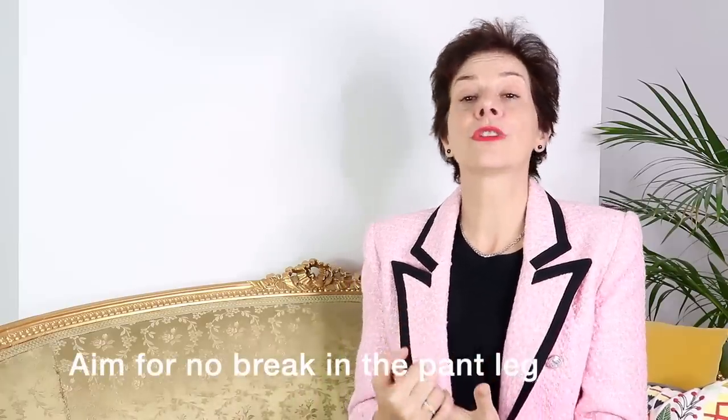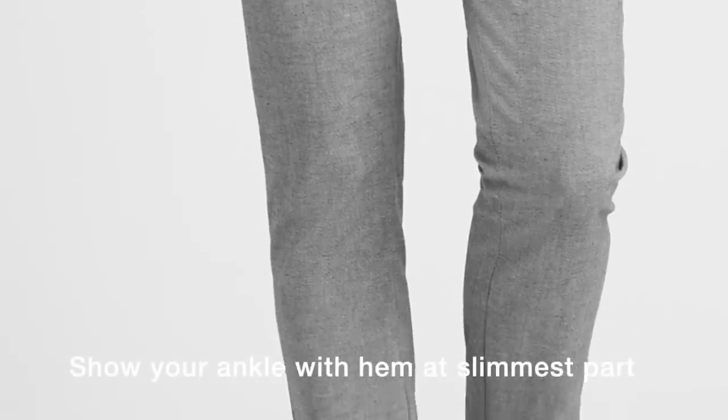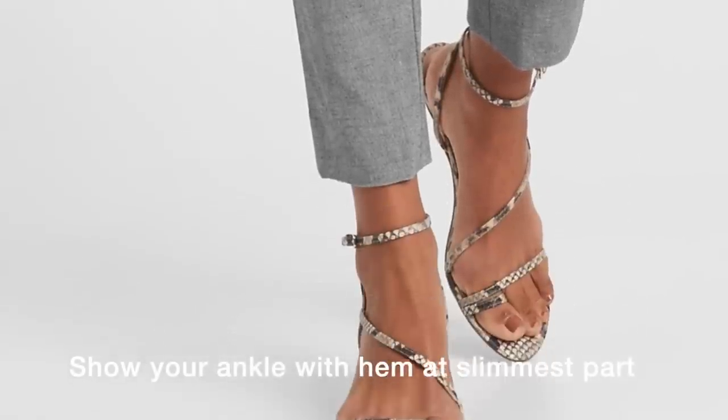For straight leg pants, these are usually hemmed so that they don't bend or crease at the hemline. With heels, you have to allow for a longer length, but with flats, the leg will be shorter. However, don't let them puddle at your feet as some designers would show you. Skinny leg pants should be short enough to show your ankle and should stop at the narrowest part of your ankle, because that makes your leg look slimmer. Skinny leg pants are the most versatile because you can wear flats and heels.